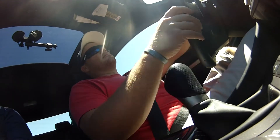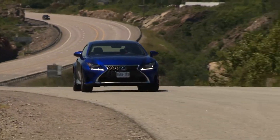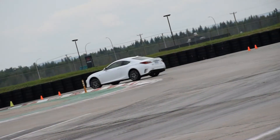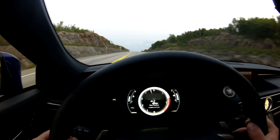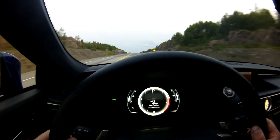It's a worthy contender for those after a luxury coupe with fantastic real-world comfort, truly standout looks, and capability for the road or track if they were so inclined. Here's a car built to be comfortable, luxurious, capable, and entertaining to drive in any situation — a luxury sports coupe split evenly between luxury and sport.